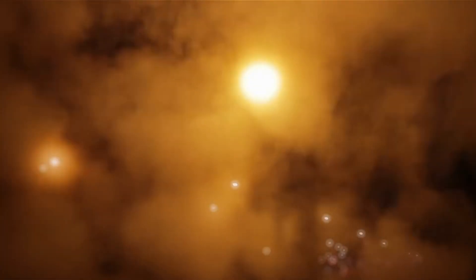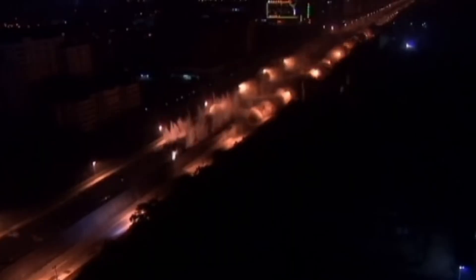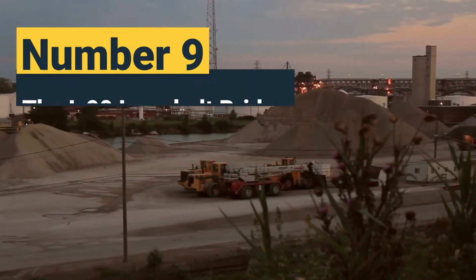Engineers used water-filled tanks to cushion the piers and control shock waves and dust. The demolition, executed with precision, successfully brought the entire structure down in a controlled explosion.